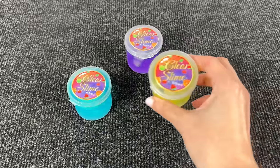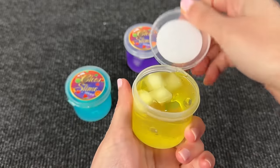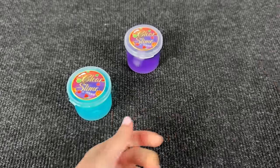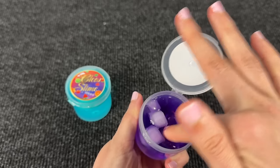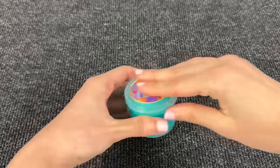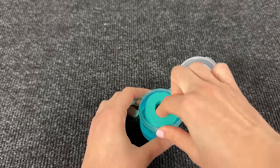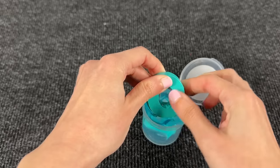Wow, here we have slimes. Let's open the first slime — oh, we don't have any letters. Let's open the purple slime — what's inside? Oh, again no. Maybe it's the letter inside the blue slime? Oh nice, it's the letter O!